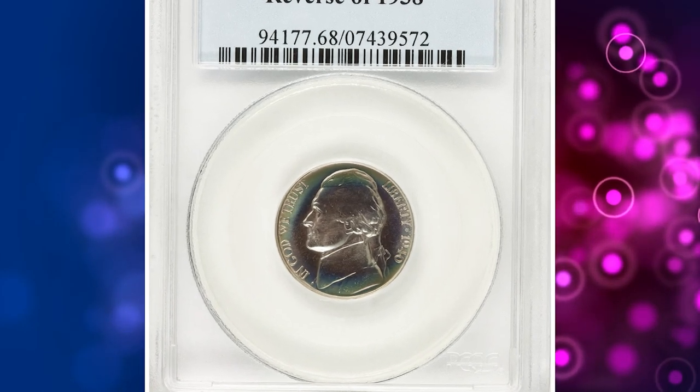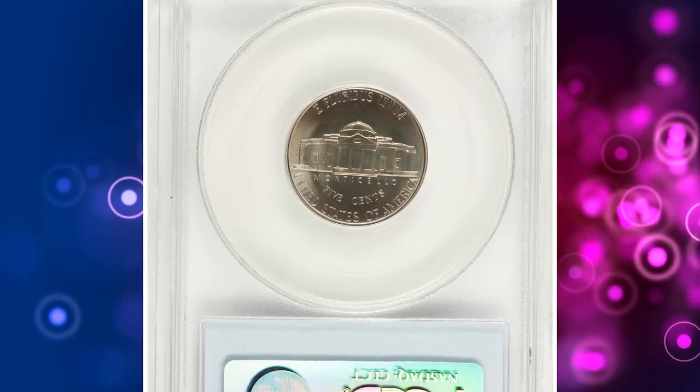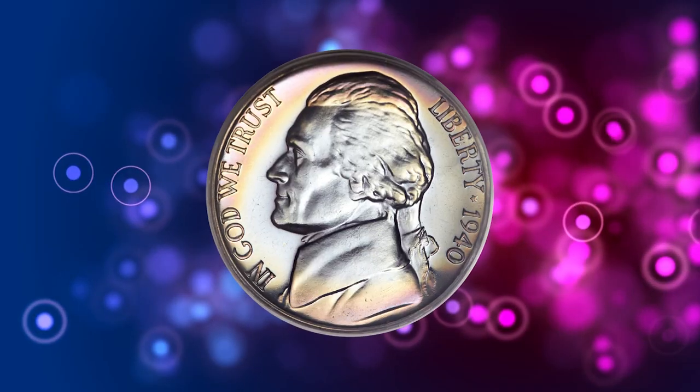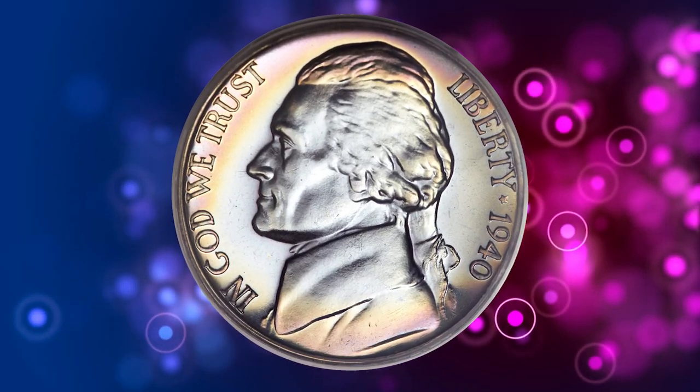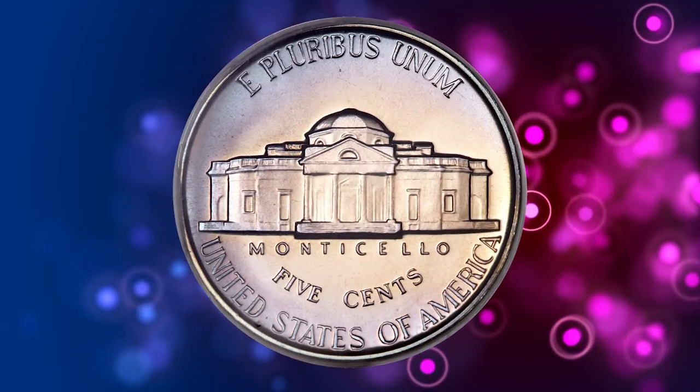Number 5. This is a 1940 Jefferson nickel with a reverse of 1938, graded PR68 by PCGS. According to Heritage, ice blue, pink grapefruit, magenta, and apricot colors endow this well-struck and seemingly unimprovable PR68 specimen.